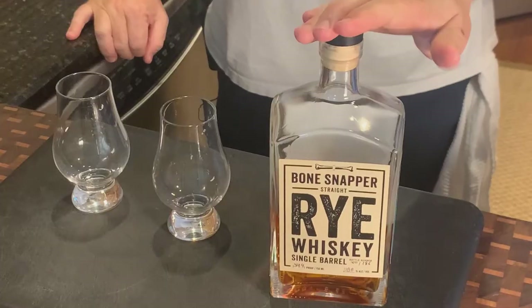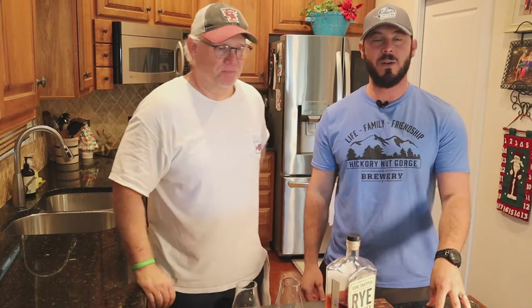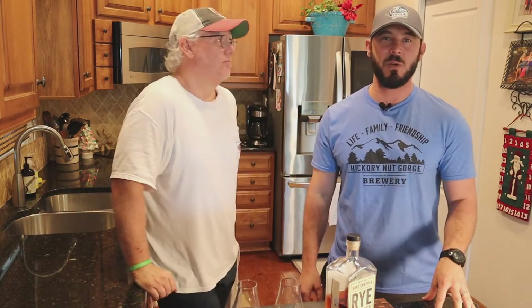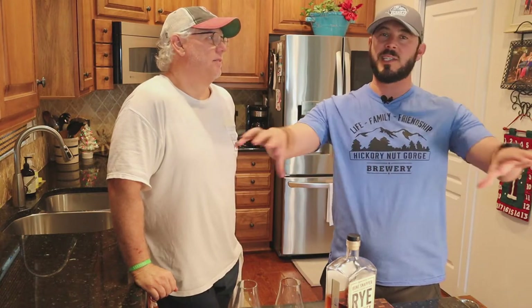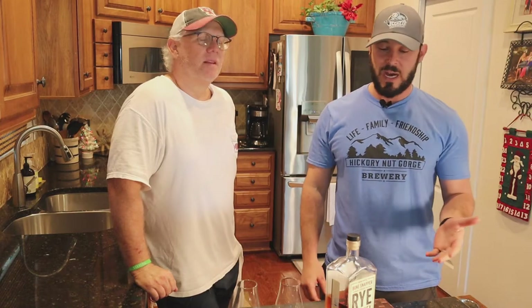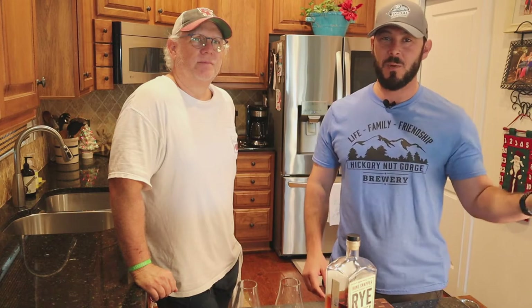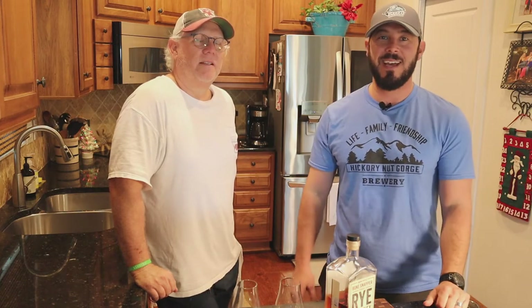Alright guys, we are back with another review. This one is one of my personal favorites — this is Bone Snapper, and this stuff is awesome. I came across it on a work trip in Ohio. Coming back through the Cincinnati/Louisville Airport, they have a Cork and Barrel with a nice setup in one of the terminals. I had some time to kill, and honestly, there were hundreds of bottles — I picked this one because the bottle looked cool. I tried it, had a shot.